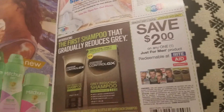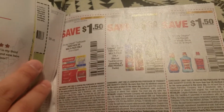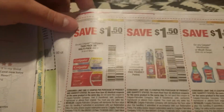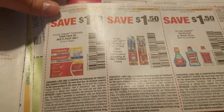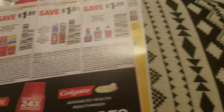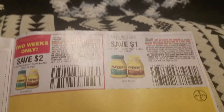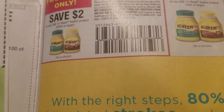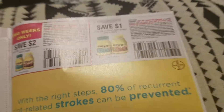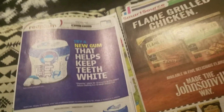Two dollars off Just for Men gray-reducing shampoo — that one's only valid at Rite Aid. I actually got this as a free sample; my husband hasn't tried it yet but I've read good reviews. Save a dollar fifty on any Colgate toothpaste twin pack or multi-family pack, a dollar fifty on any Colgate 360 twin pack or multi-pack, and a dollar fifty on any Colgate mouthwash. Florida's Natural — a dollar off purchase of one. Bayer — save two dollars on any one Bayer aspirin product 200 count or larger, and save a dollar on any one Bayer aspirin product 50 count or larger.